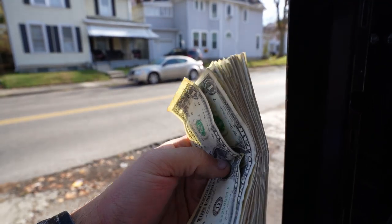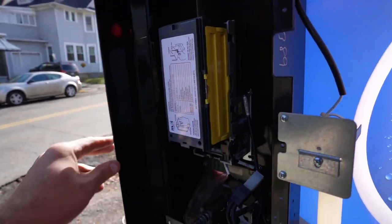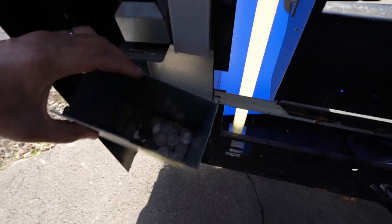Pretty much the same system as the other machine. This one is a bit better and has a surplus in it — about the same as the other machine, actually maybe more. So that's good.